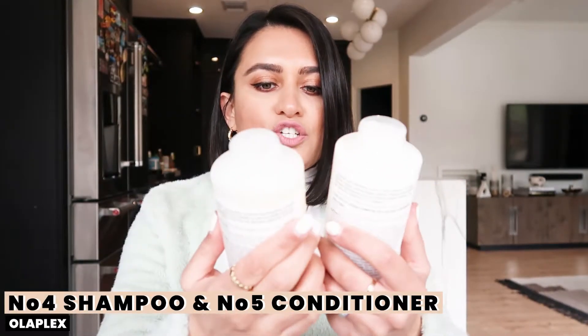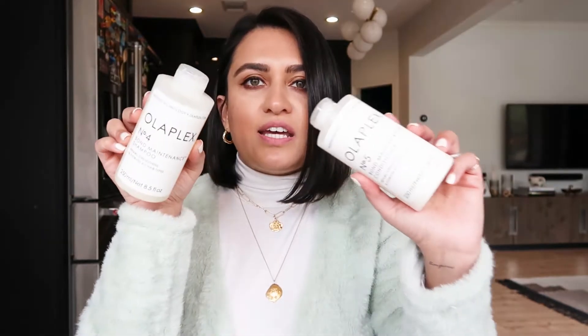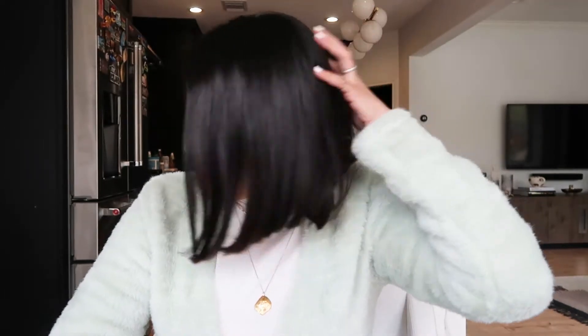The next thing I want to talk about is the Olaplex bond maintenance shampoo and conditioner. It's for all hair types and it repairs, strengthens, and hydrates. I've been looking for a clean shampoo and conditioner for a long time. I tried quite a few and they would dry my hair out, or the conditioner wouldn't work, leaving my hair really coarse and tangled — like a bird's nest every time I got out of the shower.